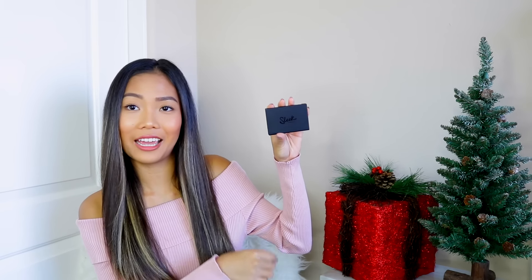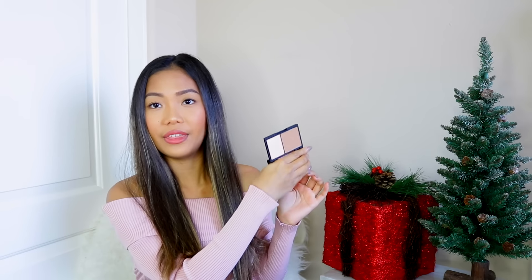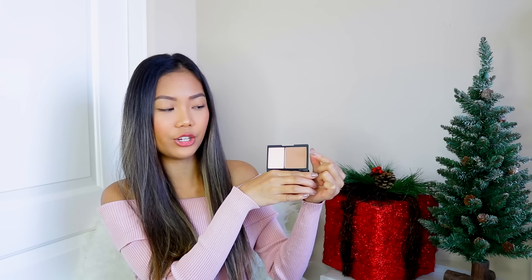Moving on to palettes, I picked up the Sleek Makeup Face Contour Kit, which has both a contouring powder and a highlighter. I've never opened this one yet, so let's go ahead and open this. I like the packaging — it's very sleek. So this is the contour shade, and then you have a highlight which looks really, really nice. I'm so excited to use this.